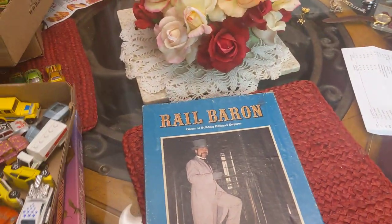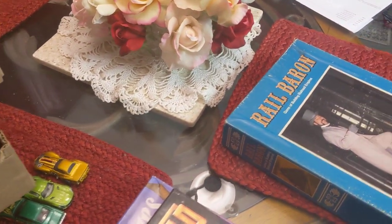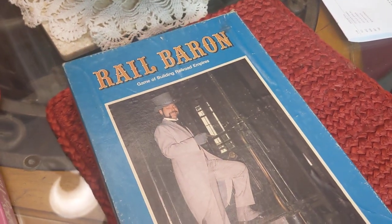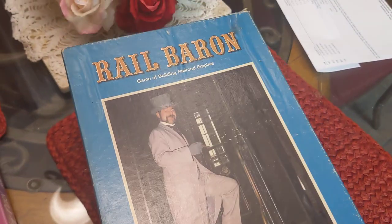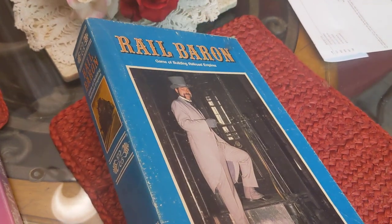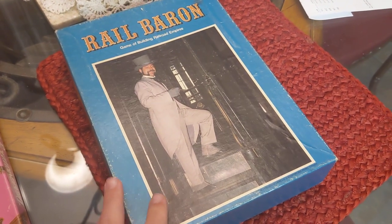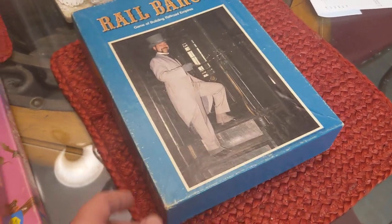The board games — I ended up getting these for $20 for all three. You want to be on the lookout for these bookshelf games. Rail Baron is a good one. Sealed and unplayed, this game is like a $300 game, but this one has been opened. Looks like all the pieces are there, and it should bring between $60 and $100, believe it or not.